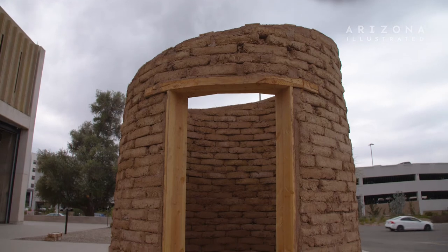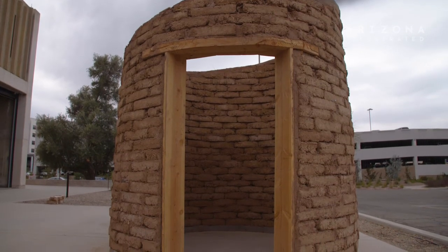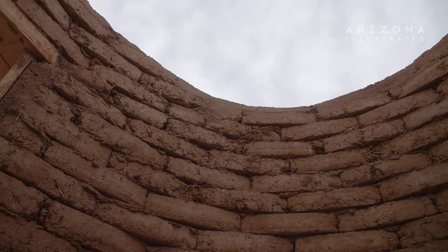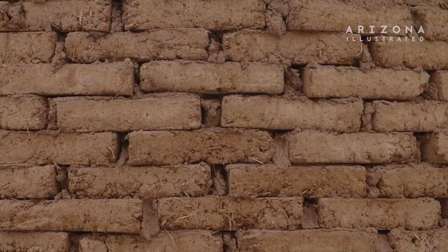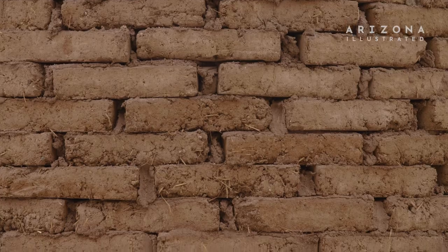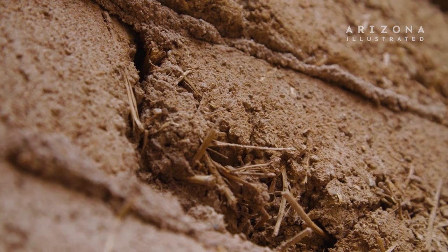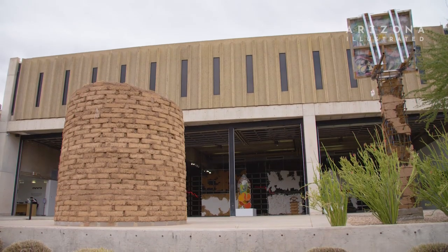When you're in an Adobe dwelling, you're literally surrounded by earthen walls. It's interesting to bring in this material because I think it also brings a conflict of cultures that uphold these kinds of architectures — and cultures that have been displaced from these landscapes. I'm interested in that conflict.